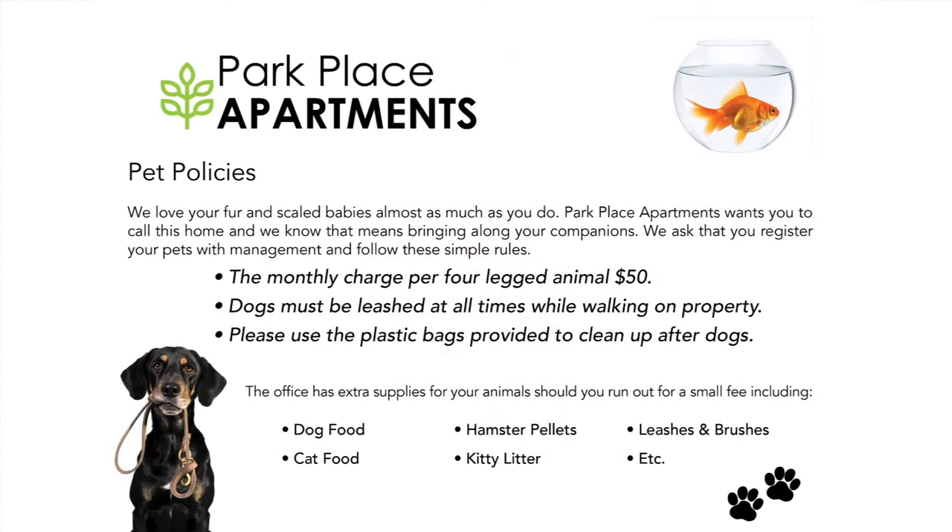It may seem risky to allow larger pets, but you can add reasonable conditions to the lease that can protect your property.